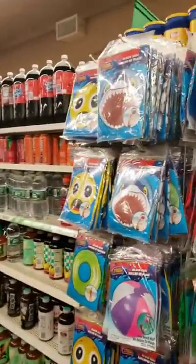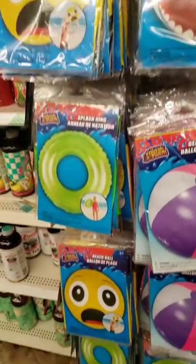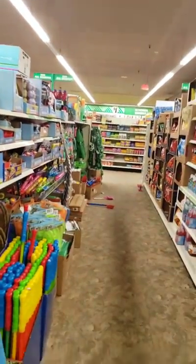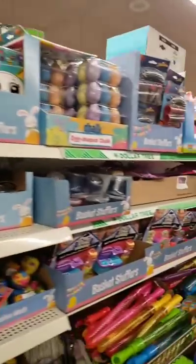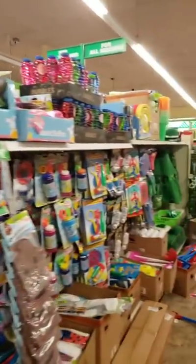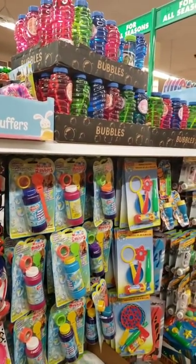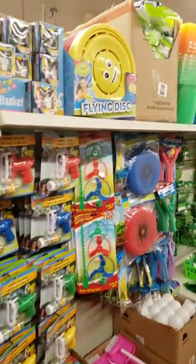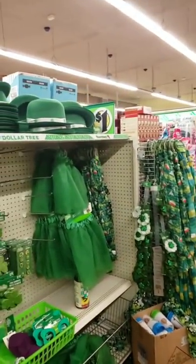I'm going to tell you guys now: now is the time to buy your water toys. Because when you come in here in the summer, all of this is going to be gone. Dollar Tree is always a few months ahead of the season — whether it's Christmas, Thanksgiving, any holiday, they're ahead. So all your water toys for your kids, grandkids, whoever, now is the time to get them. You will not find them when warm weather approaches.